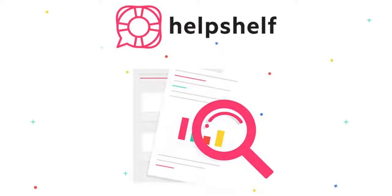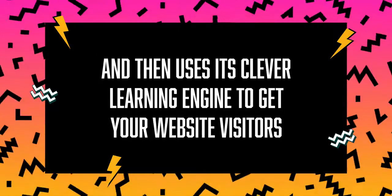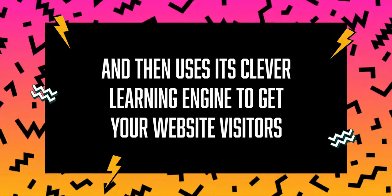What's up, Sumo-lings? Are you loving all of these deals so far? Right now, we're going to talk about Help Shelf, a customer support widget that puts all of your support resources in one place and then uses its clever learning engine to get your website visitors the support they need when they need it, while you receive fewer support tickets.